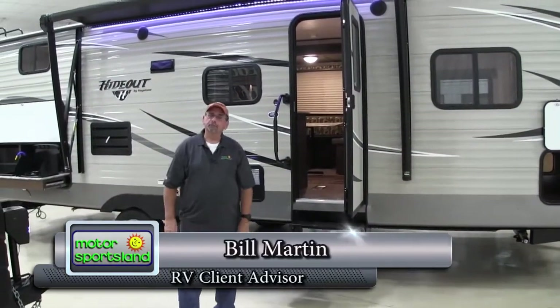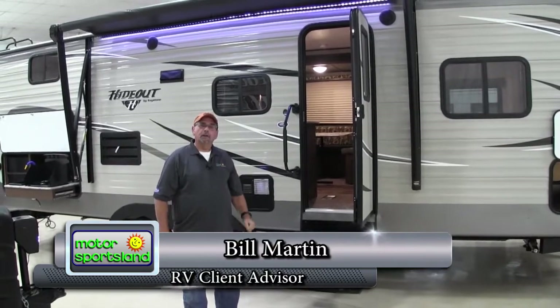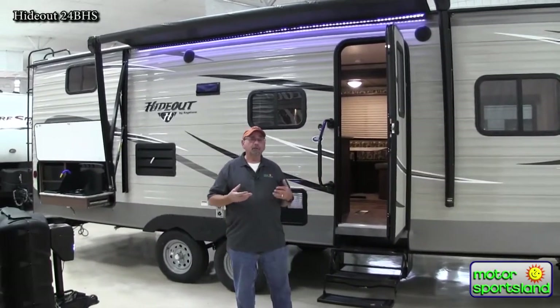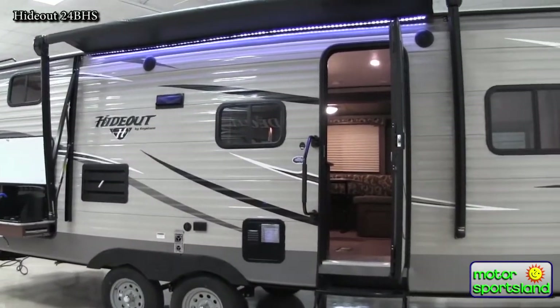Hi, thanks for joining us today. My name is Bill Martin. I'm with Motor Sports Salt Lake. We're going to take a look at a truly built-for-the-west travel trailer. Our Keystone Hideout is built in Oregon, designed for our mountain country. Keystone has a plant also in Indiana where they build trailers a little bit different for eastern Mississippi — a different type of camping.